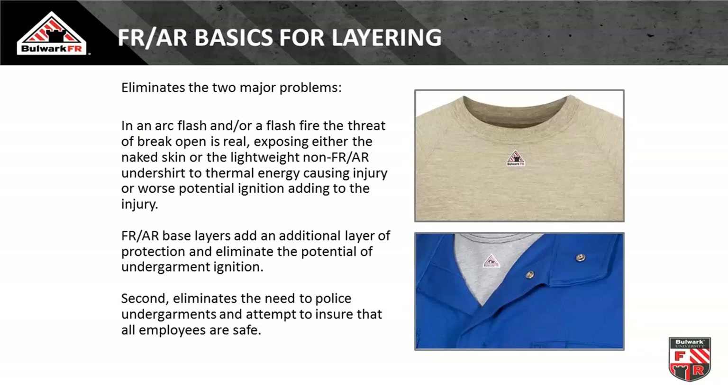Unless you have someone acting as the underwear police, you don't really know what employees have on underneath. Utilizing arc rated flame resistant base layers can remove that problem. All manufacturers will have an indication at the neckline so you can easily look down the row of employees and see if they're wearing approved base layers. You also pick up additional protection — for flash fire environments, you have more FR and no meltables, increasing your protection level. You've gone from good to better to best.